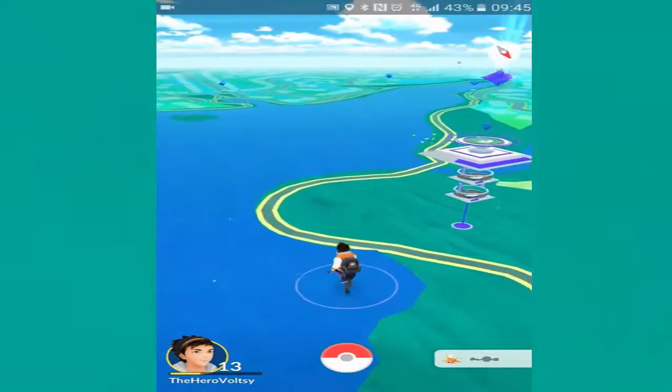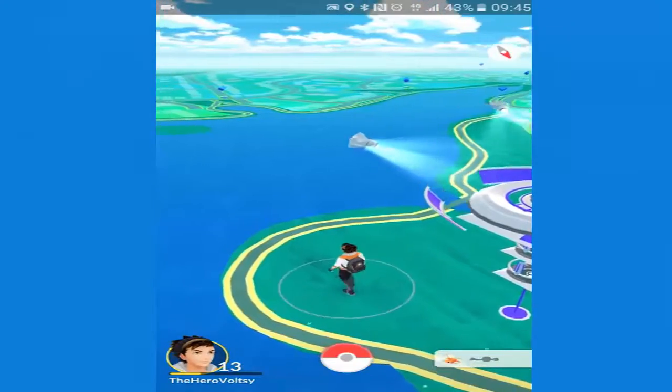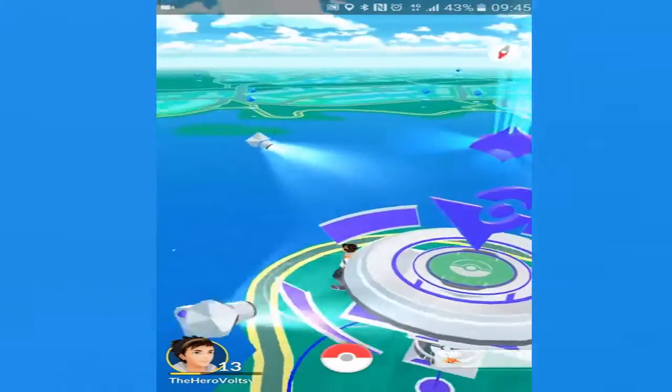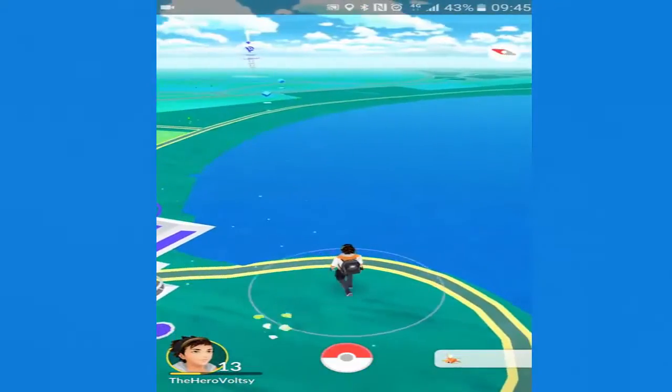Hey, what is up heroes and welcome back to another episode of Pokemon Go. In today's episode we'll be walking around a lake, an area I haven't been to before. Hopefully we'll get some pretty decent water Pokemon. This area is pretty big so we should find quite a few Pokestops and hatch a few eggs.